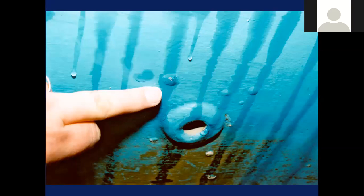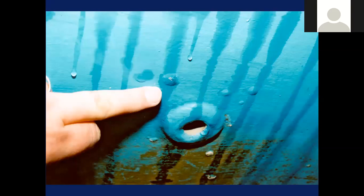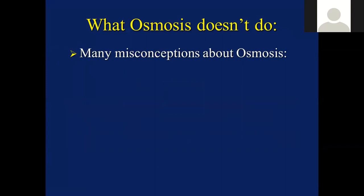Where there might be some wet leaves or even coiled ropes - these will often cause problems. What osmosis doesn't do - well, there's a lot of misconceptions. It's not a disease or virus, not caused by electricity or pollution. In fact, clean fresh water is actually a much bigger risk than salt water. It's also not prevented by anti-foulings. It doesn't sink boats, contrary to some common beliefs. And it's certainly not confined to badly laid-up hulls.